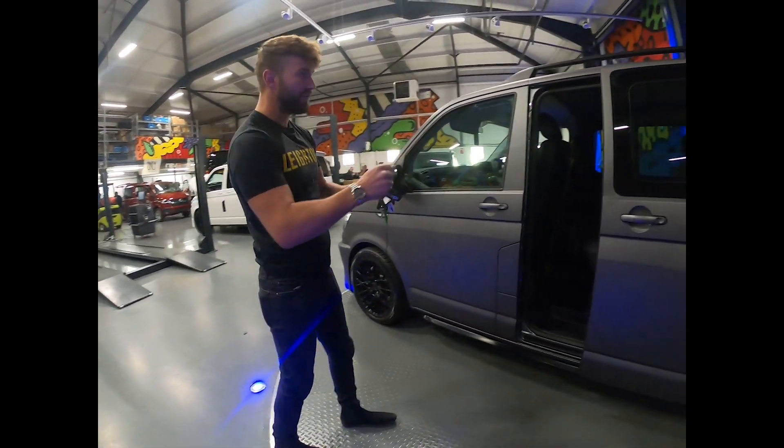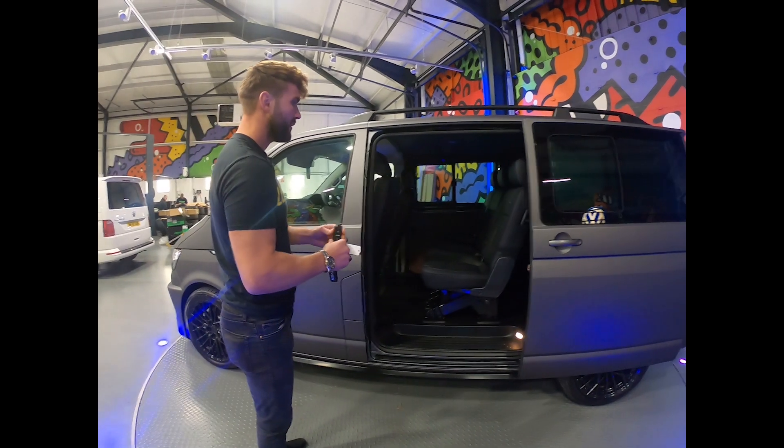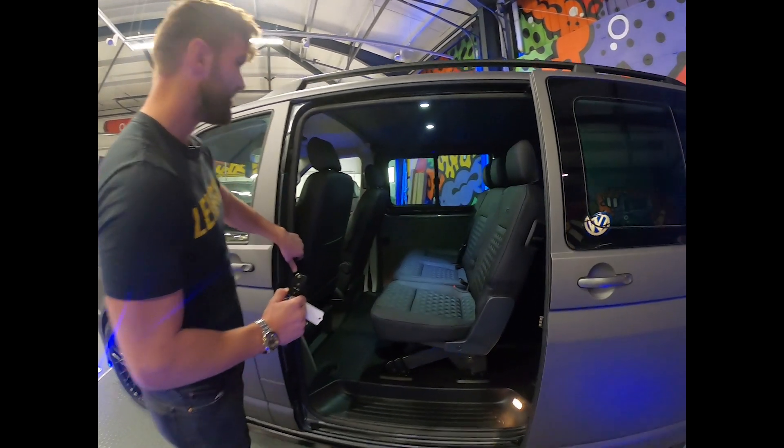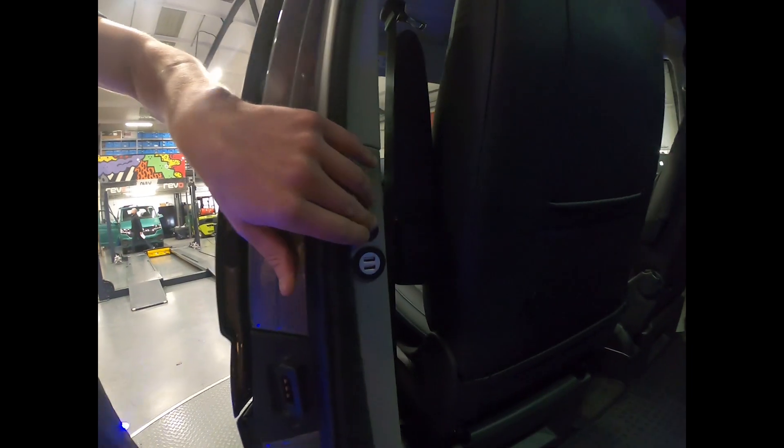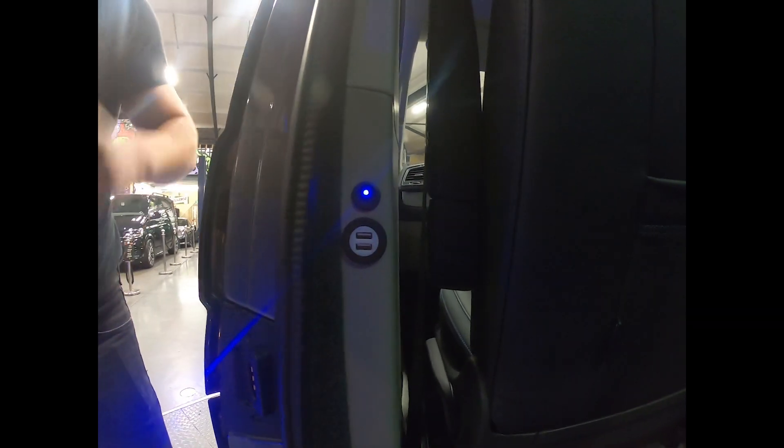With the twin electric doors, we've got a button on each side of the key which will operate each side of the door. We've then got the light switch on the interior which will operate the front two LEDs, and then there is a light switch in the back for the rear lights.